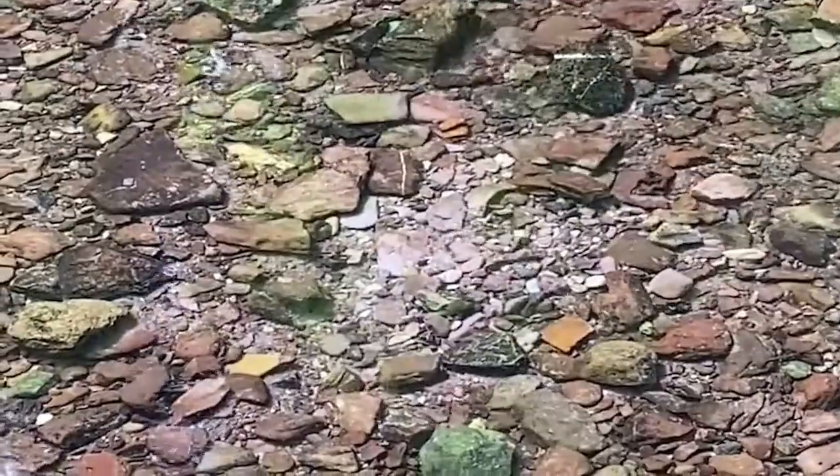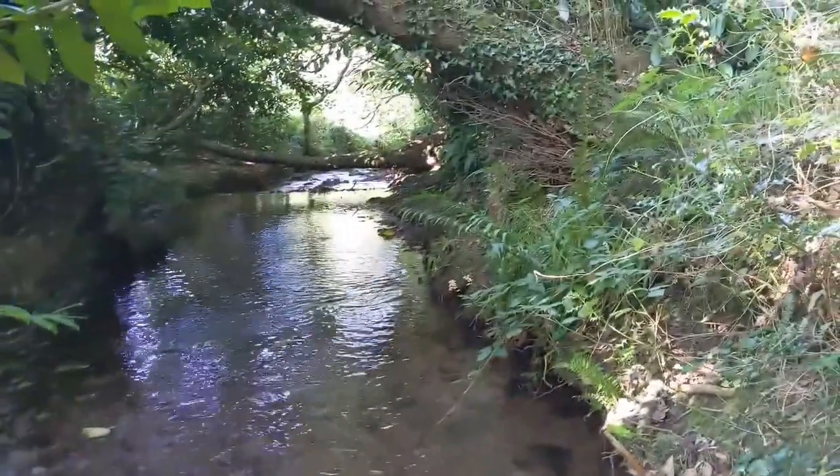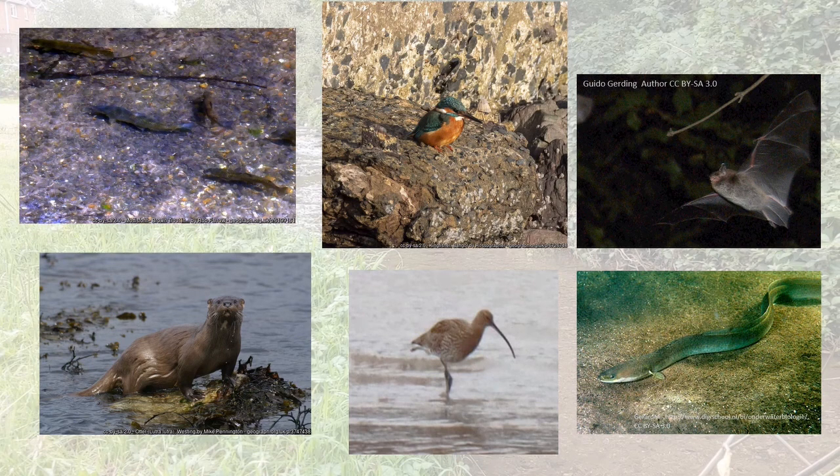I've seen trout spawning sites called redds and young trout in the stream in the Mangala, and young trout in the stream through Doman's Wood, as well as mammal, bird, and fish species. There are snails, flies, and a whole host of other invertebrate species that rely on fresh water in some way.